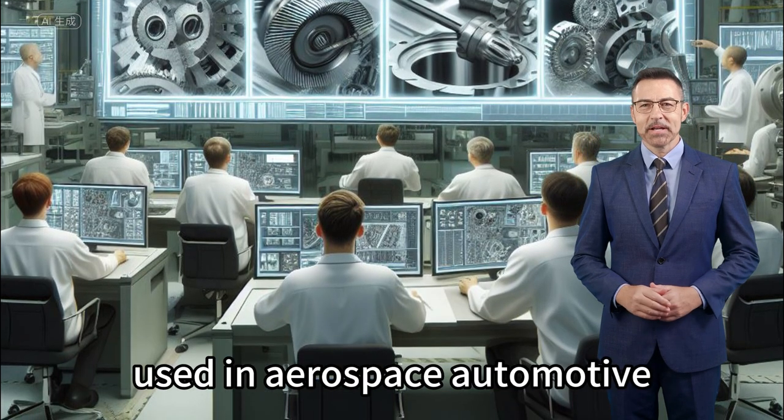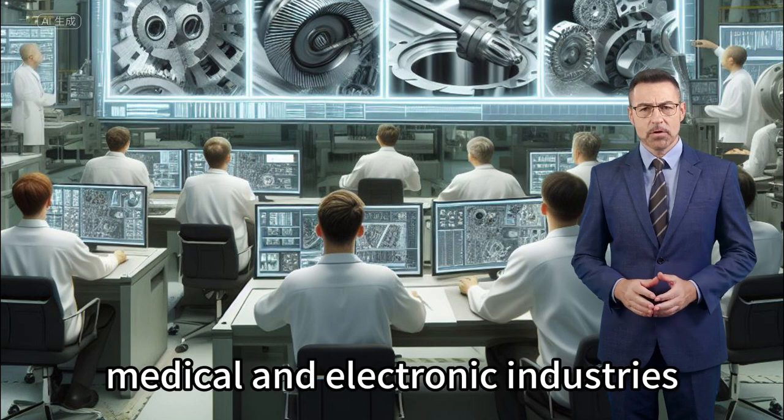Our products are widely used in aerospace, automotive, medical, and electronic industries.